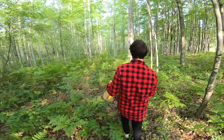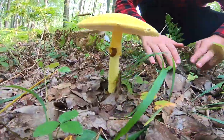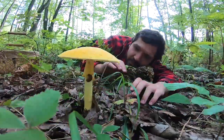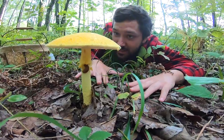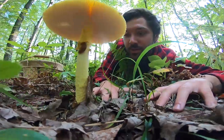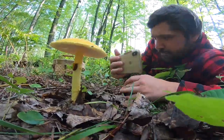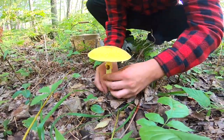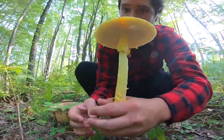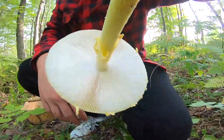Holy shit — wow, oh my god. Holy shit, that one is perfect. All by itself. There's some babies over there. There's a slug on it — well, it was using it as an umbrella. Wow, that cap is smooth. The mother of all Amanitas. Let's see how much it weighs. Holy crap. There's a slug on it. Perfect.